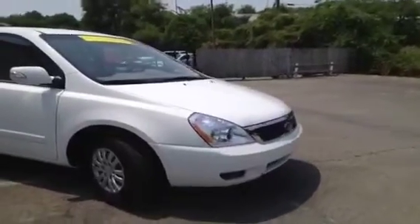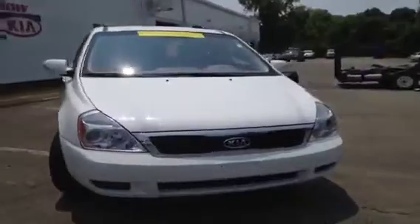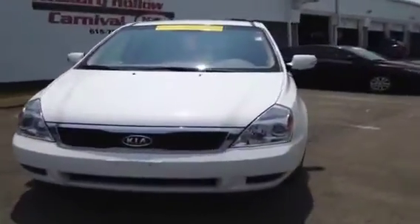For more information or to check availability of this great Sedona, come on down and see us. We're located in Antioch, Tennessee, just off of Interstate 24, right off of exit 59.